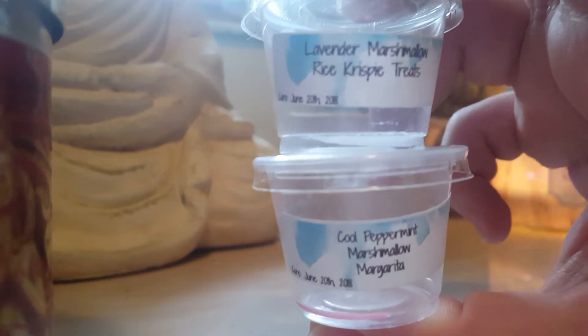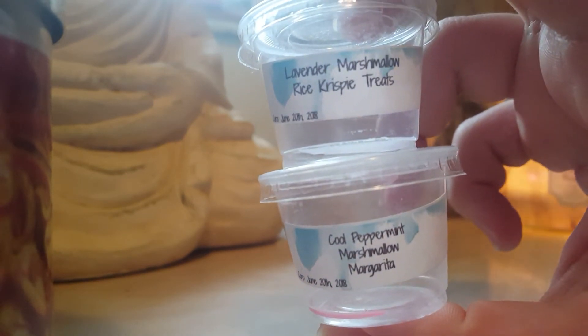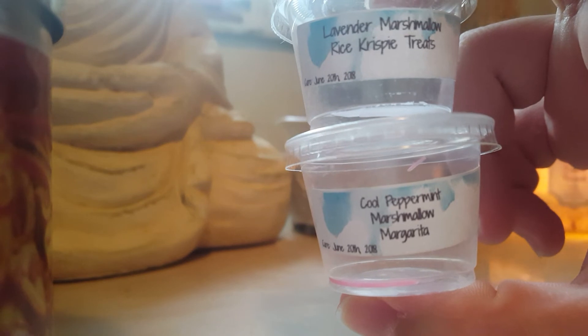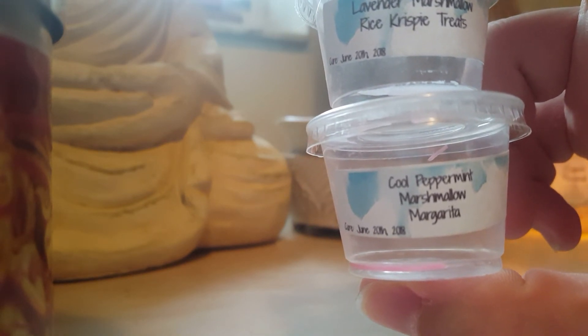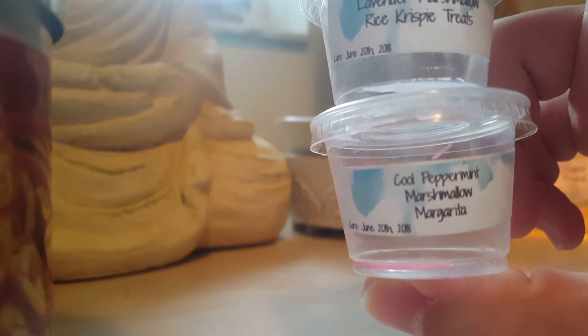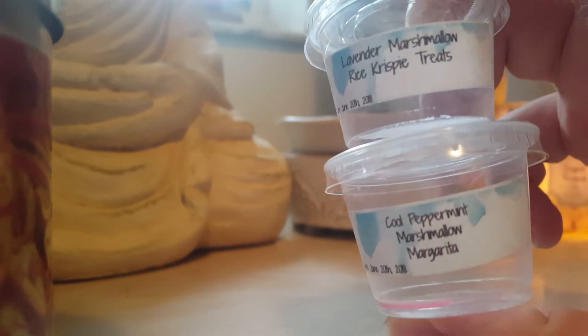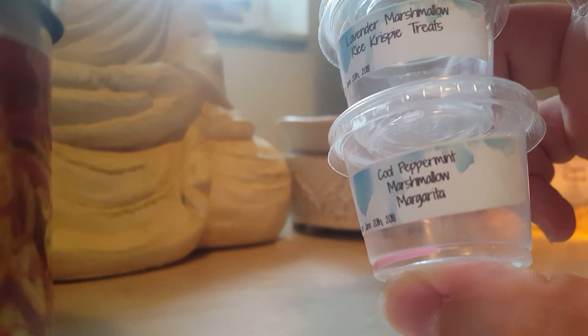Lavender Marshmallow Rice Krispies — just a lovely, not quite herbal, not quite bakery lavender. It was really good. Cool Peppermint Marshmallow Margarita by Designer Wax — it has a slight alcoholy type note to it but it's basically peppermint and it is beautiful.